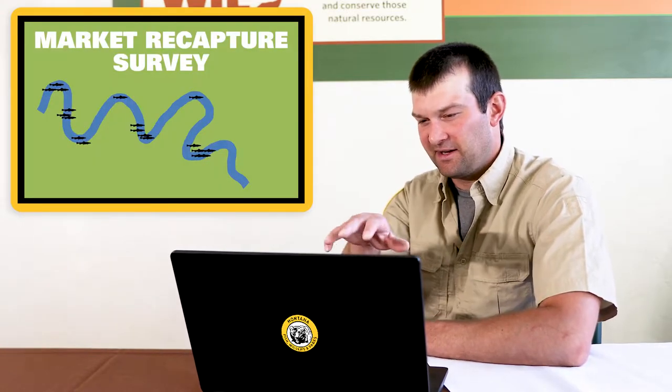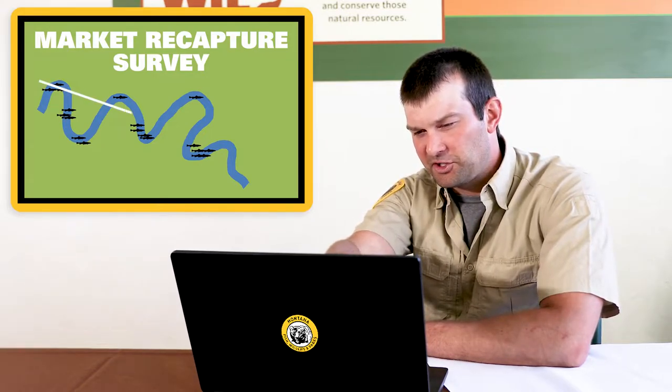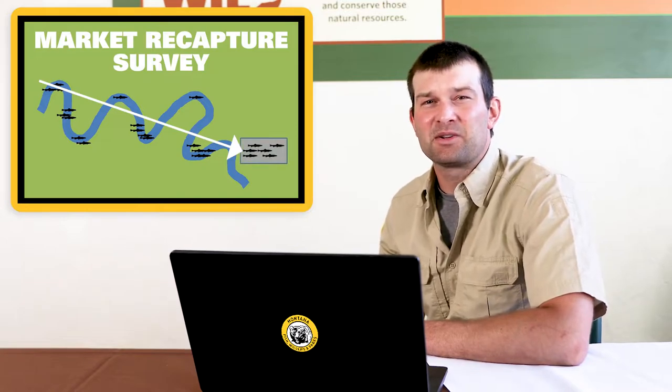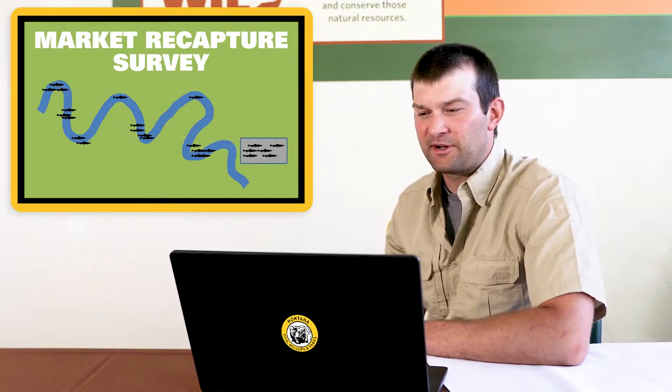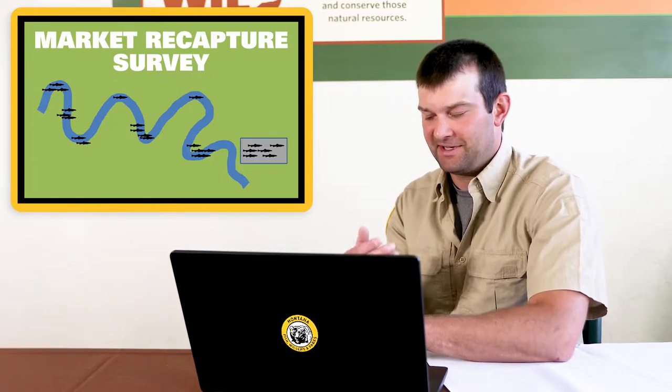Here we have a fake river. We're going to electrofish down the river, capture as many fish as we can, and put them in a holding tank. When the fish are in the holding tank, we need to mark them — just like the survey does.